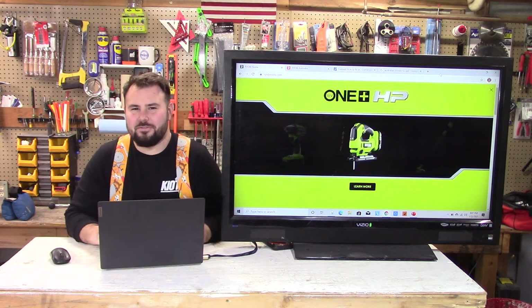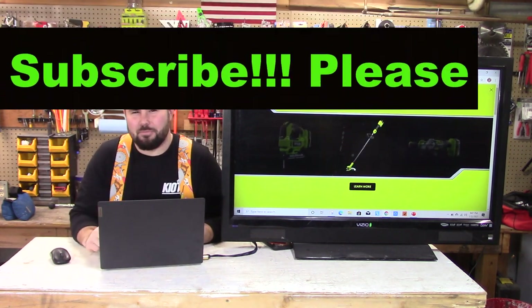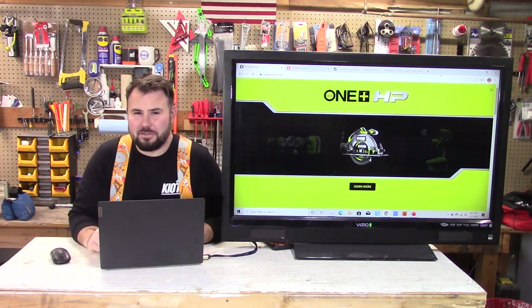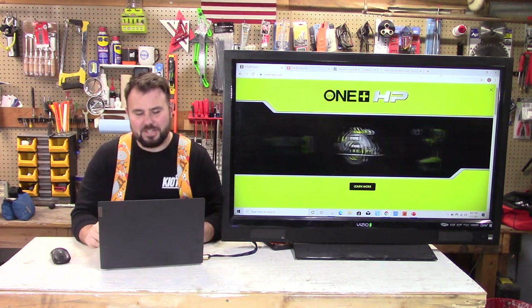Before we get into the video, take a trip right down below and hit that subscribe button. I have a lot of good videos coming up in the future and you're going to want to see them. Alright, let's get into this video.